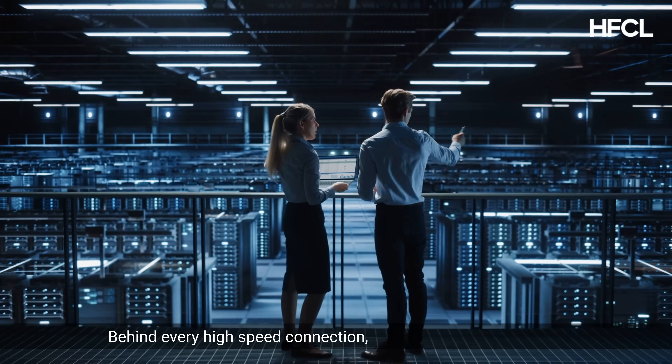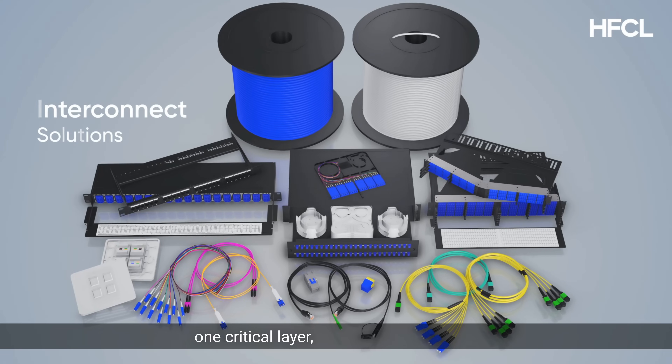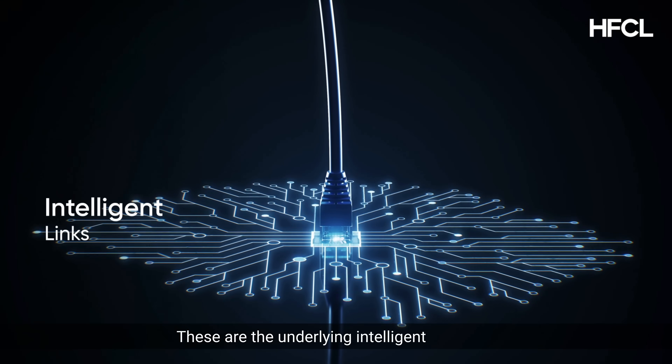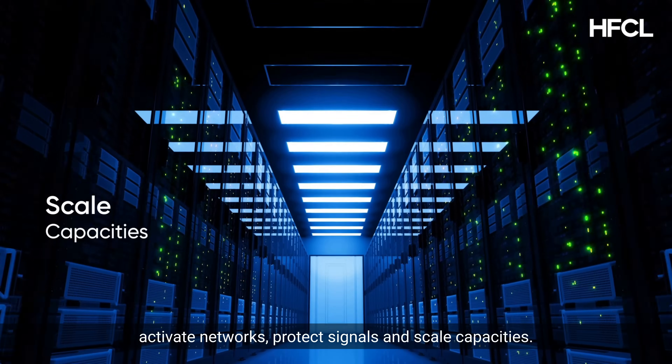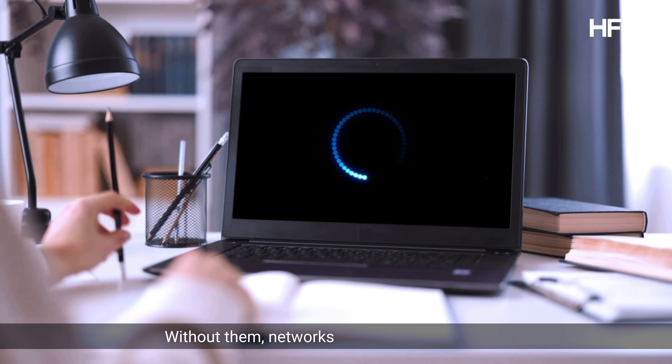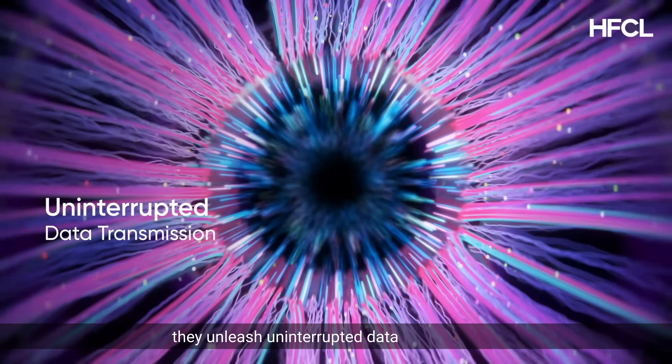Behind every high-speed connection, every resilient network lies one critical layer: interconnect solutions. These are the underlying intelligent links that activate networks, protect signals, and scale capacities. Without them, networks collapse — and with them, they unleash uninterrupted data transmission.